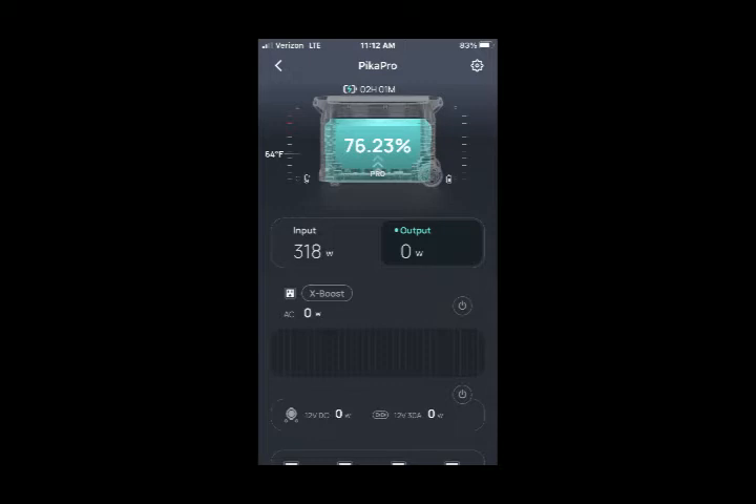At 11:12 AM, our battery percentage is up to 76.23%, and our input has climbed to 318 watts. At this time, it would take 2 hours and 1 minute to fully recharge the battery.